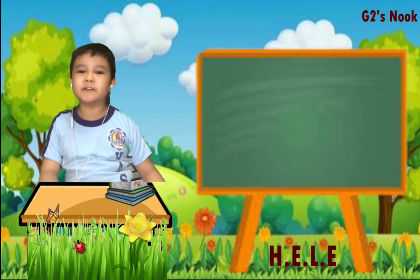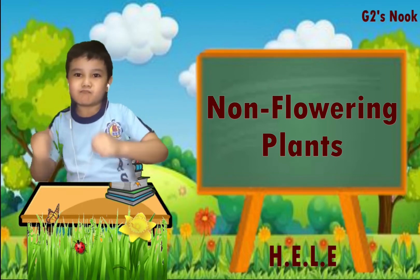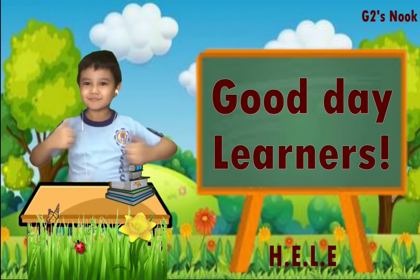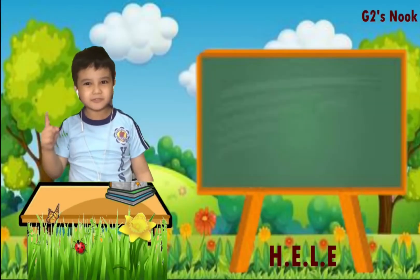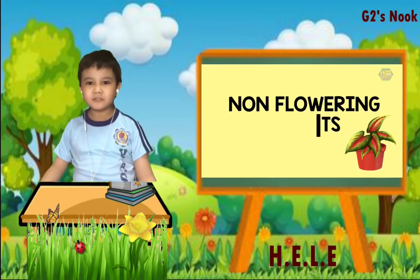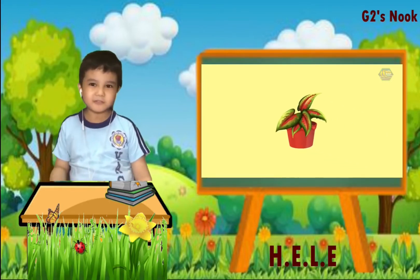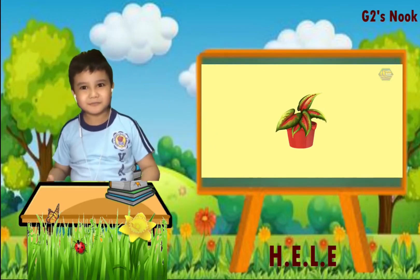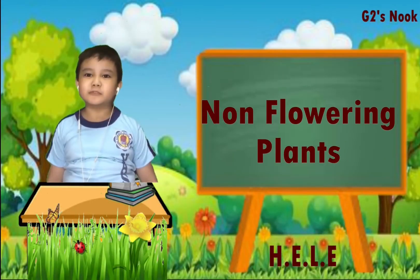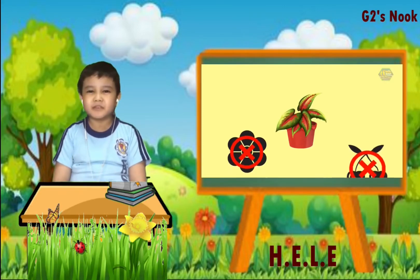In this video, I will talk more about non-flowering plants. Did you know that not all plants bear flowers? They are called non-flowering plants. Now let's discover the amazing things about them. What are non-flowering plants? Producing no flowers, specifically lacking a flowering stage in the life cycle, it also doesn't bear fruits.